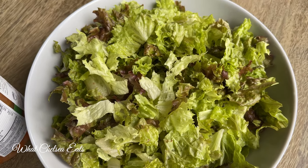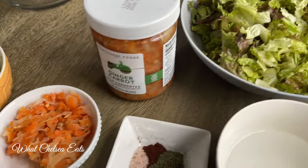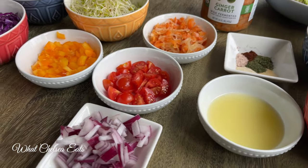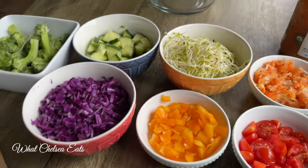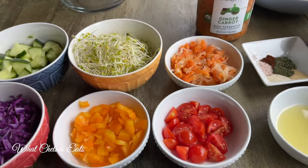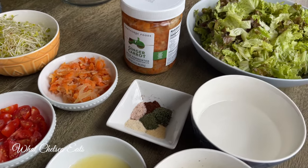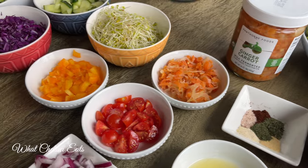Hey y'all, welcome to What Chelsea Eats. Thank you so much for joining me today. In this video I'm going to be sharing with you a healing salad recipe. This recipe is not only good for helping you to heal from wound issues, but it also will help support your gut and heal issues that you may be having in your gut. Most people who have fibroids or some type of reproductive issue, their gut is a mess, and this salad recipe will help you to overcome it.